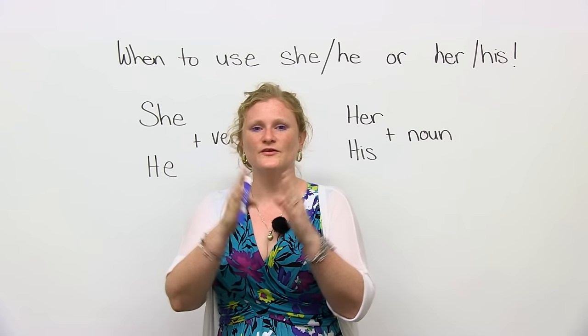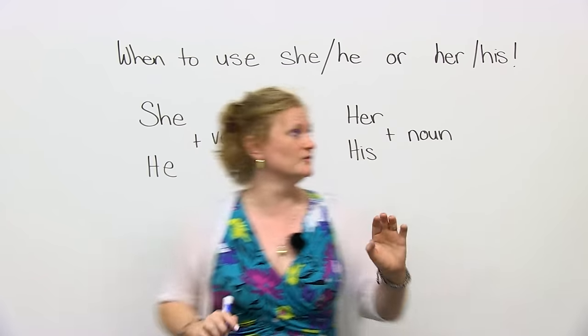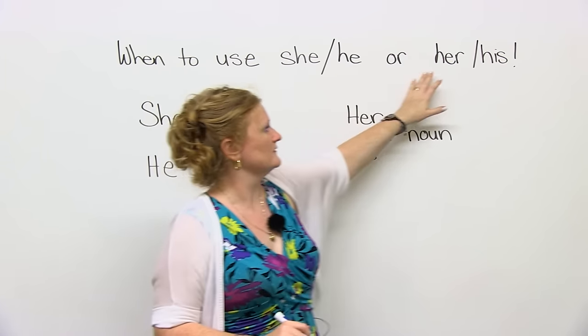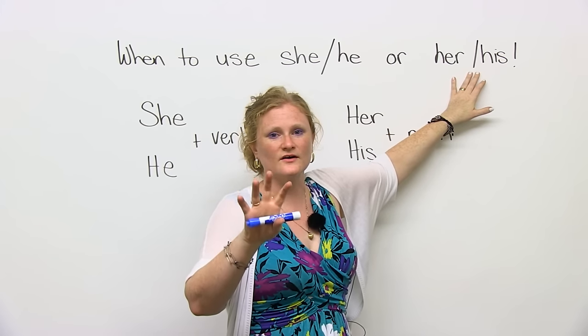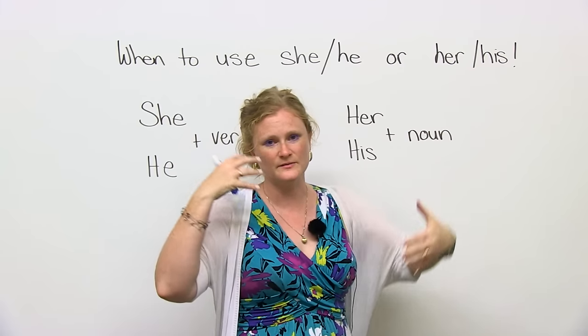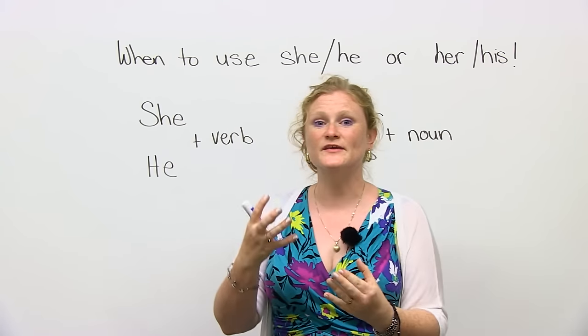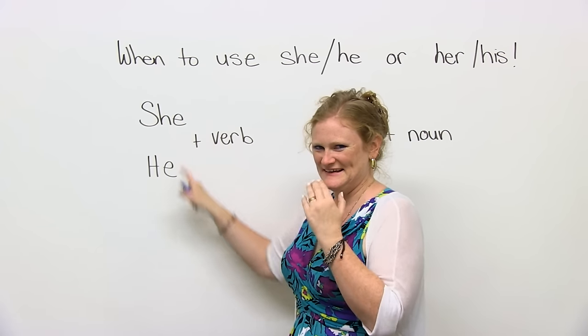So this is what we're doing: when you should use she or he, or her or his. These are two words that a lot of people get confused. The mistake that a lot of people make is mixing up she and he.